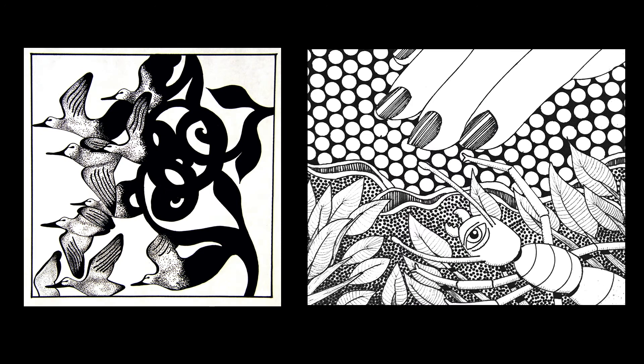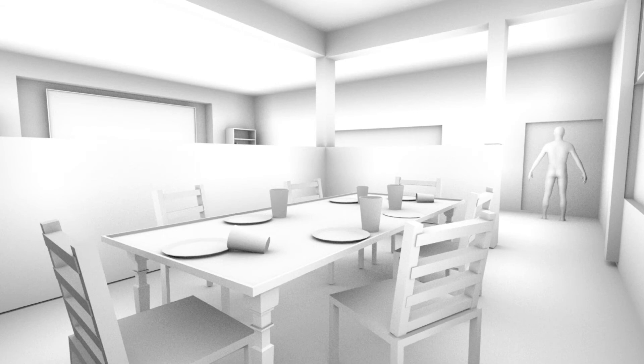Our 2D class teaches more traditional design, mostly done with pen, ink, and paper. But we also have a 3D design class that uses Maya — this is a student-created room. And we even have a character animation class.